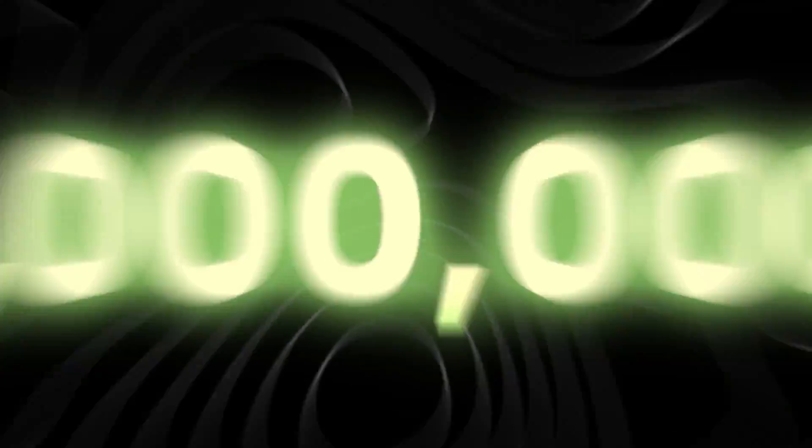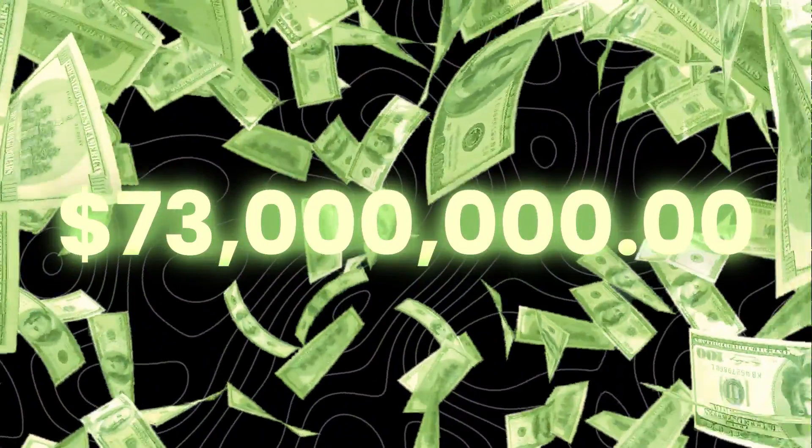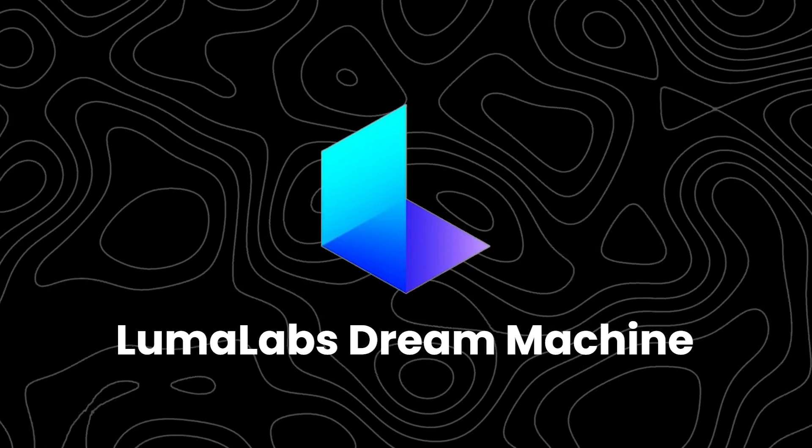This AI video generator raised over $73 million in investor funds. Normally I don't review every AI tool I come across simply because most of them are the same and don't really have any distinguishing features. But after I saw the hefty amount of money that was put into building the Luma Labs Dream Machine, I had to check this out.